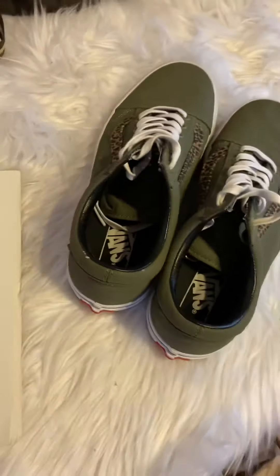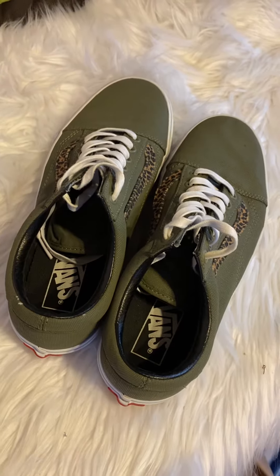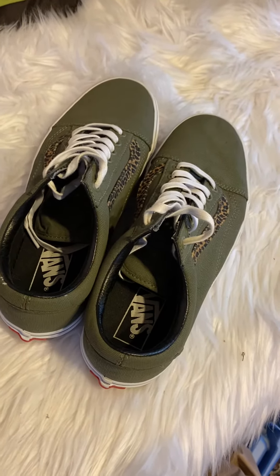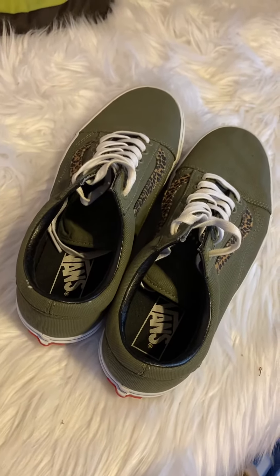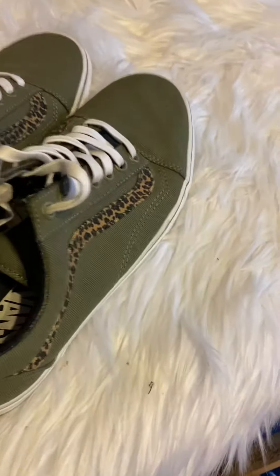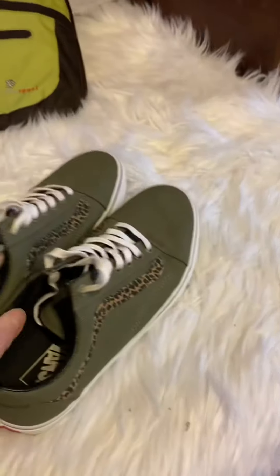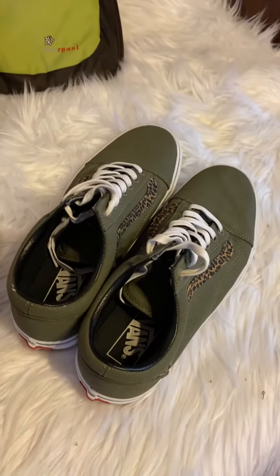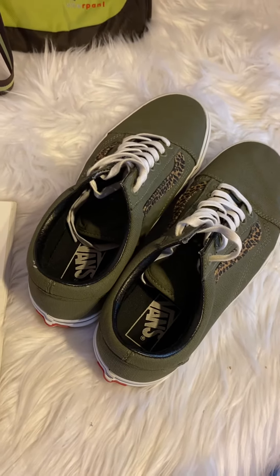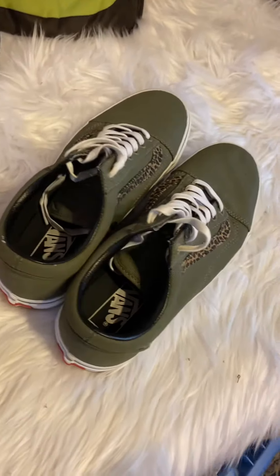I sold these Vans Off-The-Wall shoes. This is a women's 9 or a men's 7½ — you can put both those sizes, they're unisex shoes. Put them both in there and you'll get more people looking. These sold for $51; they're in really good shape, may have never been worn. I paid $13 for them, $8 to ship, $7.50 in fees — I'll make $22.50 on those. Vans are always a good purchase, in my opinion.